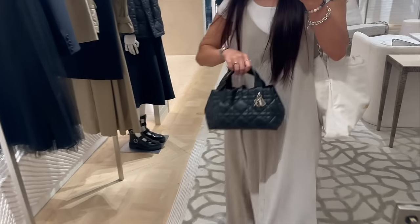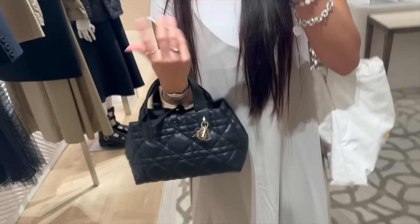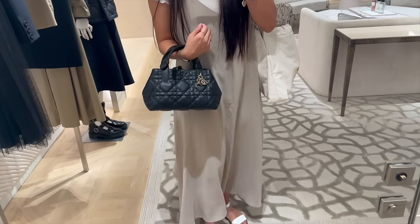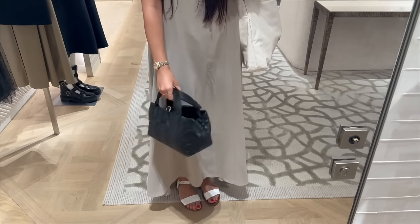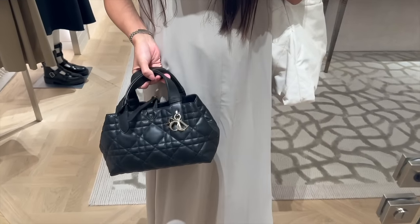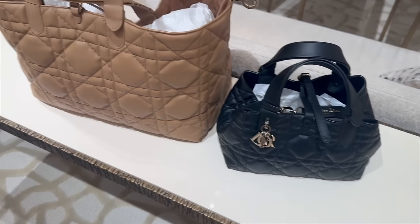I was also able to try on the Toujours bag — this one is the smaller size. Aesthetically I actually think it's really adorable and it has grown on me. However, as a crook-of-the-arm bag it wasn't that comfortable; the height of the handles was a little too short, and I have really thin wrists already.